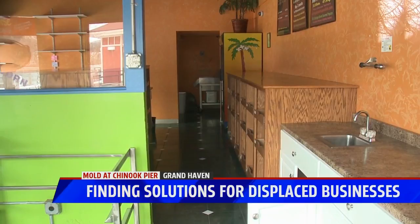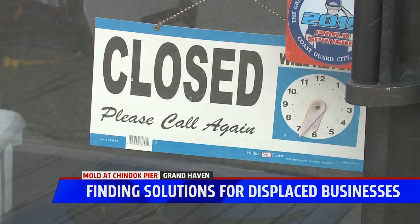The city is doing what it can to help, but is technically not on the hook — and neither are the businesses. They don't have to pay the lease anymore. The city commission will meet Monday evening to discuss plans moving forward.